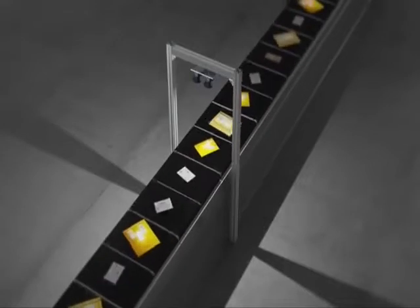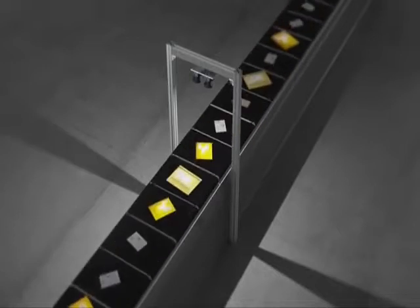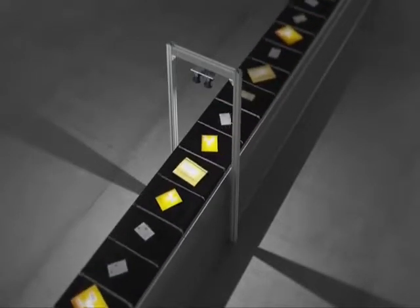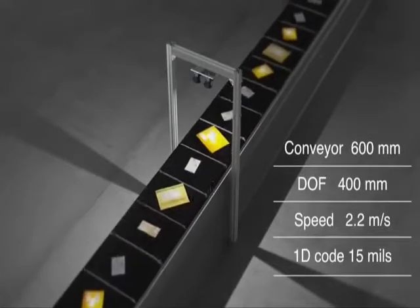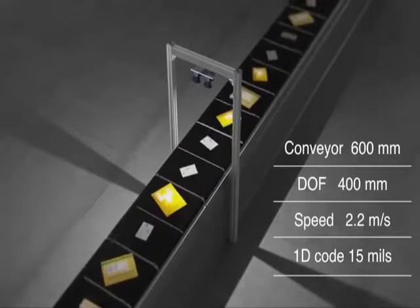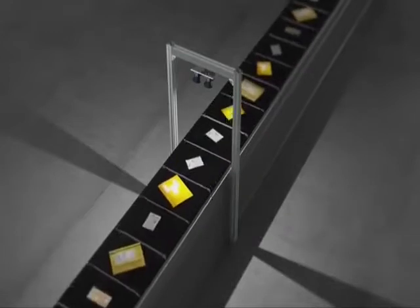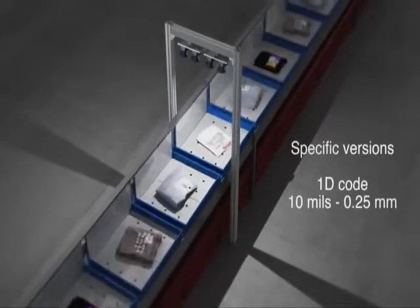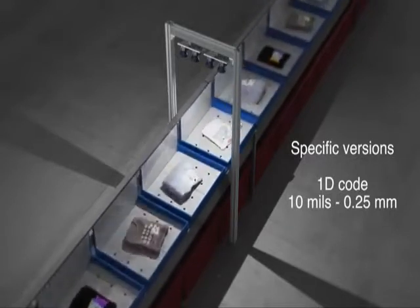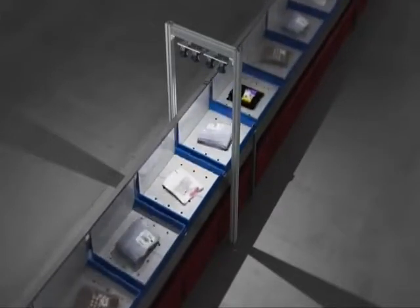The XRF410N is a perfect solution for the top reading of flyers, letters, and small parcels, which are typical in the postal environment. It covers a 600 millimeter wide conveyor with a depth of field of 400 millimeters at speeds up to 2.2 meters per second on 15 mil codes. Offering a specific EAN or UPC code setup, the XRF410N is purpose-built to meet the requirements of automated sorting for retail distribution and e-commerce applications.